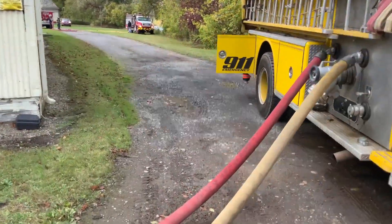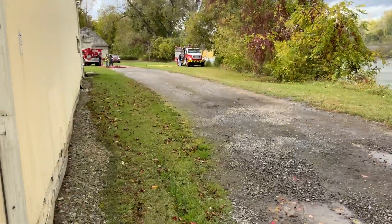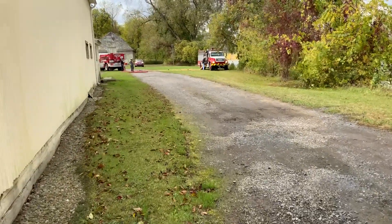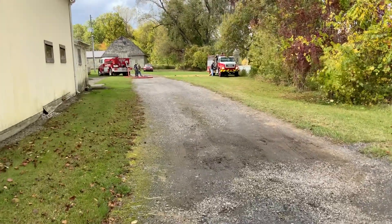In the background there is the other pumper from Clyde. They're set up to do either twin 3-inch lines or to go through an LDH.